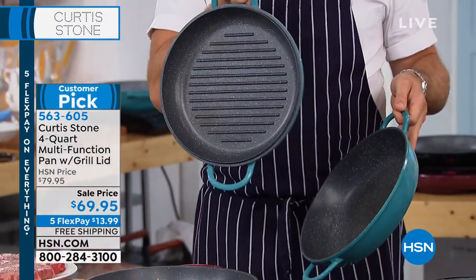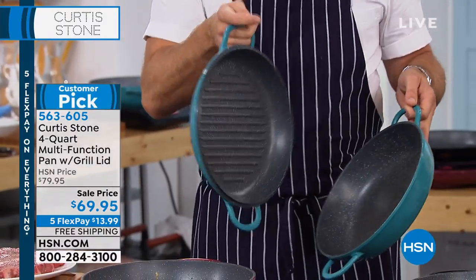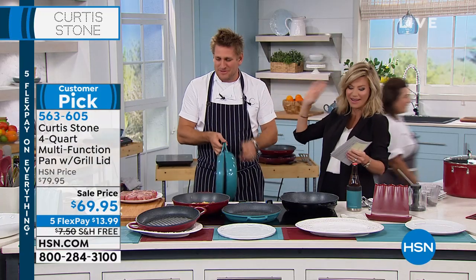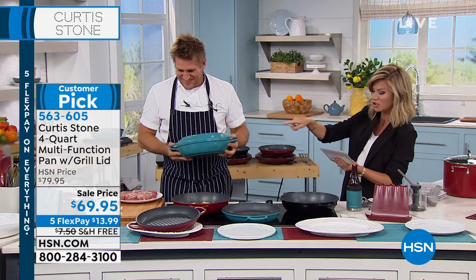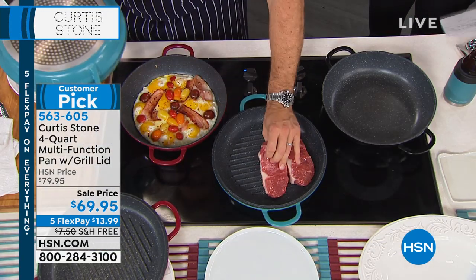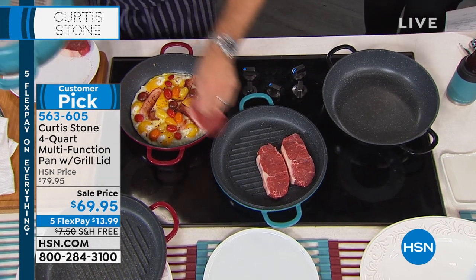So the lid has that incredible grill in there. We have it in that gorgeous turquoise color, black or red — that's all we have left. This is your last chance to get everything on five interest-free credit card payments, and this is a heavy pan.